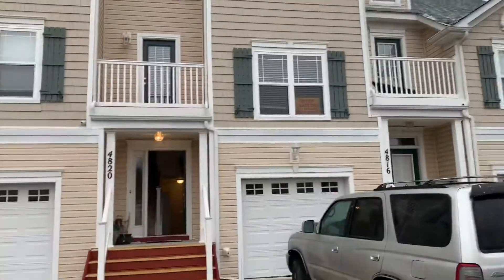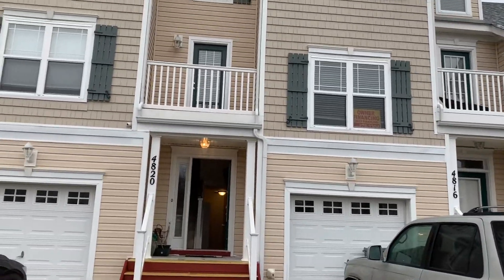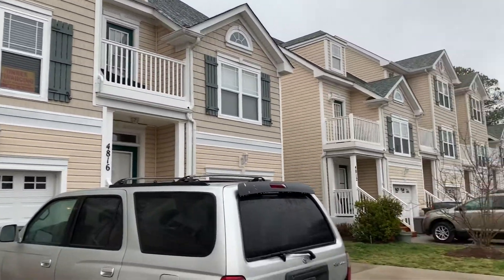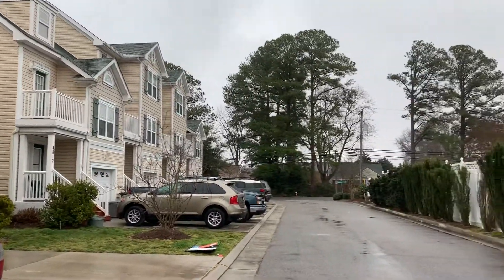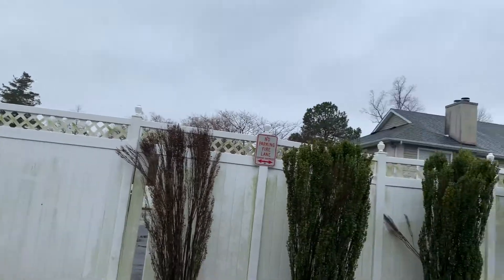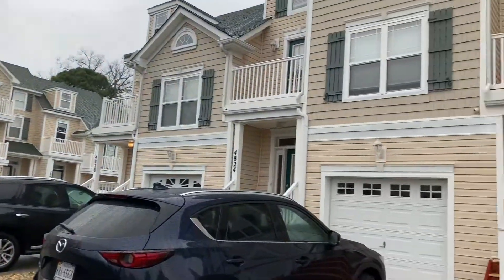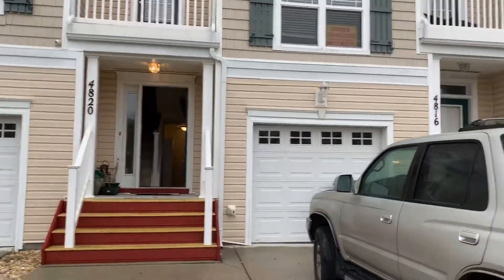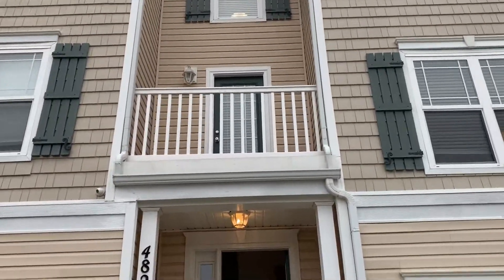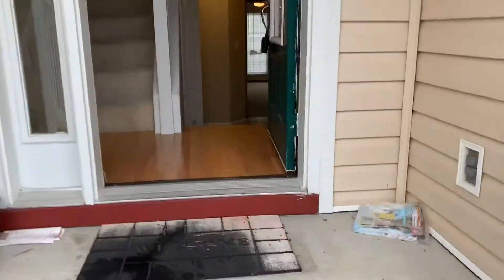I am out here today in Virginia Beach, Virginia. This is 4820 Harbor Oaks Way. It's a four bed, four bath renovated townhouse in a very nice development, right off of Pleasure House Road, miles from Shore Drive, and right down the street from the oceanfront. It's a nice development with a lot of renovated houses. This is four beds, four baths, there is a garage, and it's three stories with an upstairs deck.